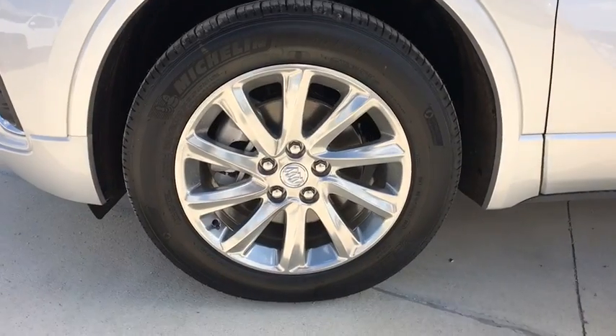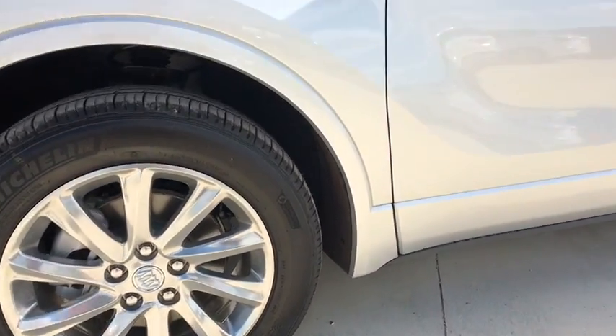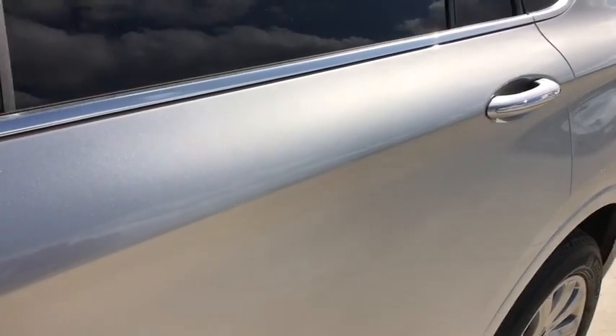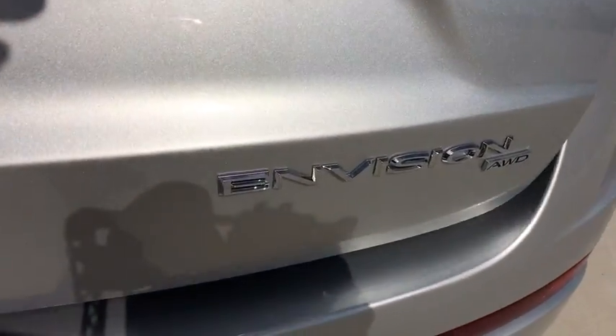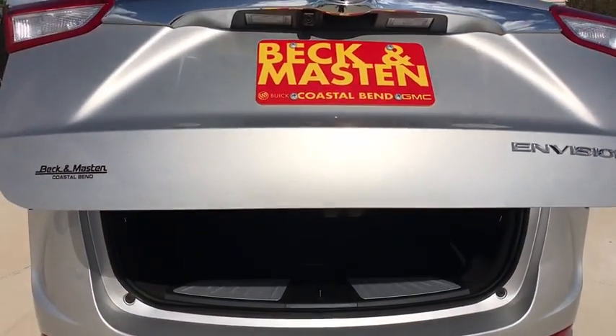Keyless start, cruise control, auto dimming rear-view mirror, aluminum wheels, four-wheel disc brakes, floor mats, universal garage door opener. Take this vehicle for a spin and see why so many shoppers are now proud owners.